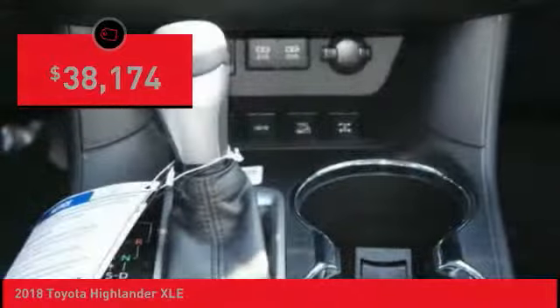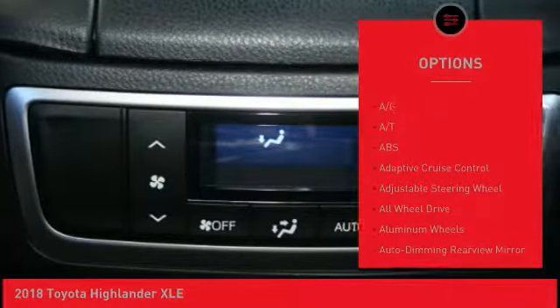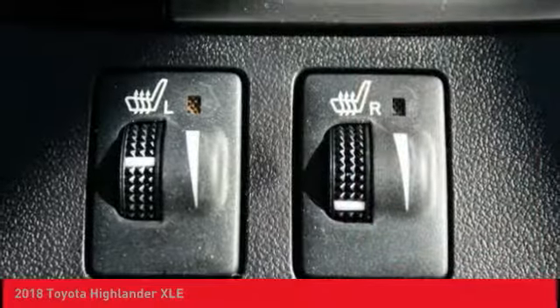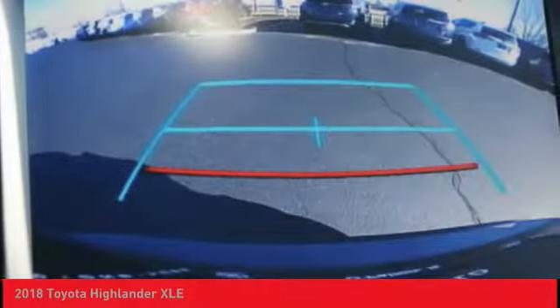Here are some of this vehicle's great options: power passenger seat, navigation system, power liftgate, keyless entry, backup camera, anti-lock braking system, all-wheel drive, lane departure warning, steering wheel audio controls, and traction control.